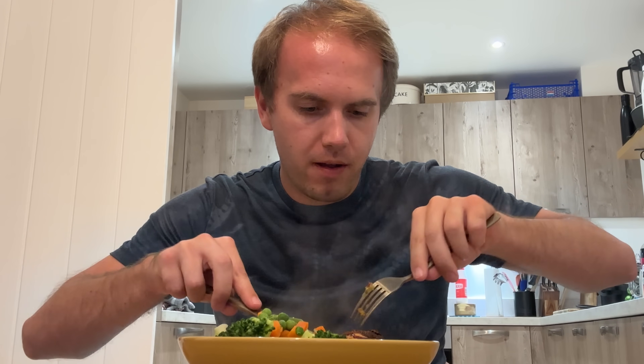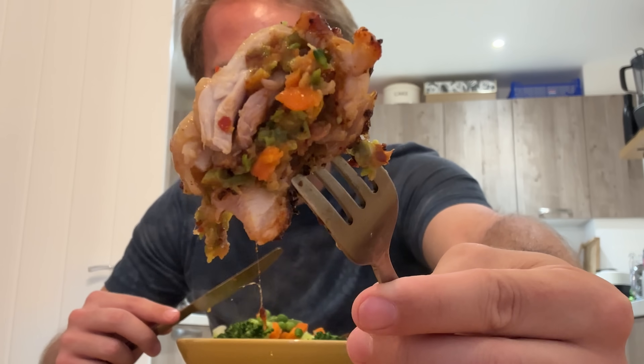Very healthy looking plate of food. And I think this chicken looks inspired actually. I thought I'd keep the skin on just for a bit of added crisp. The stuffing actually looks really, really nice — it's literally just a bit of veg and bread, salt and pepper seasoning.